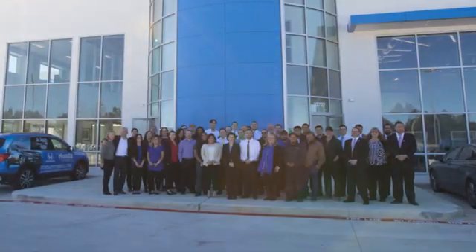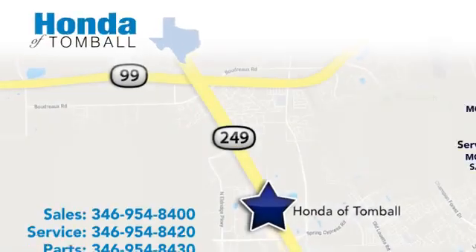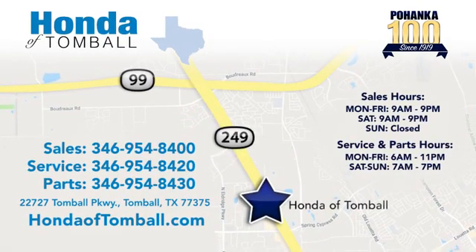Come see us at the brand new Honda of Tomball where we have friendly certified sales consultants. Our dealership is easy to find with convenient access off the Tomball Parkway in Tomball, Texas.